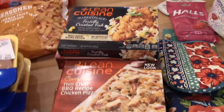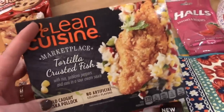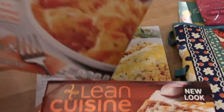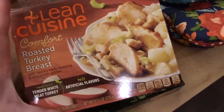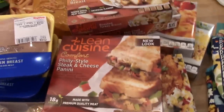I like to keep Lean Cuisines on hand for quick lunches — I can throw them in my bag to take to work. The kinds I got are the tortilla crusted fish, the Philly style steak and cheese panini, a plain cheese ravioli, the chicken enchilada suiza, a thin crust barbecue chicken pizza, the regular roasted turkey breast with dressing, and the ricotta cheese and spinach ravioli. Those will go in the freezer and we'll use them as we need them.